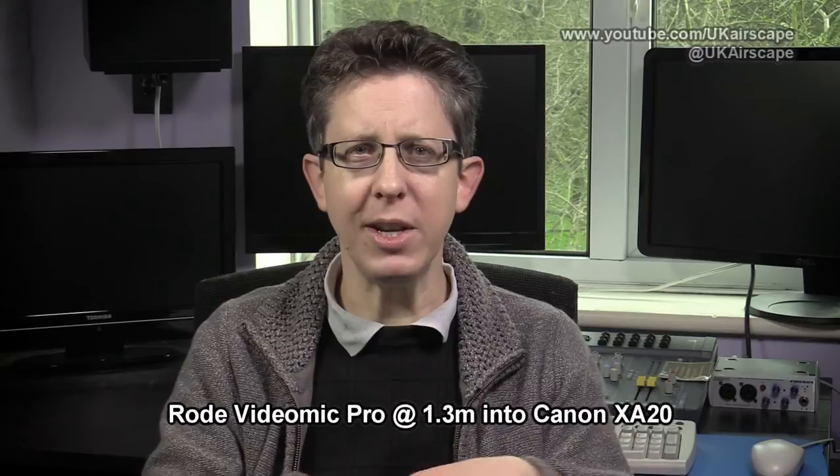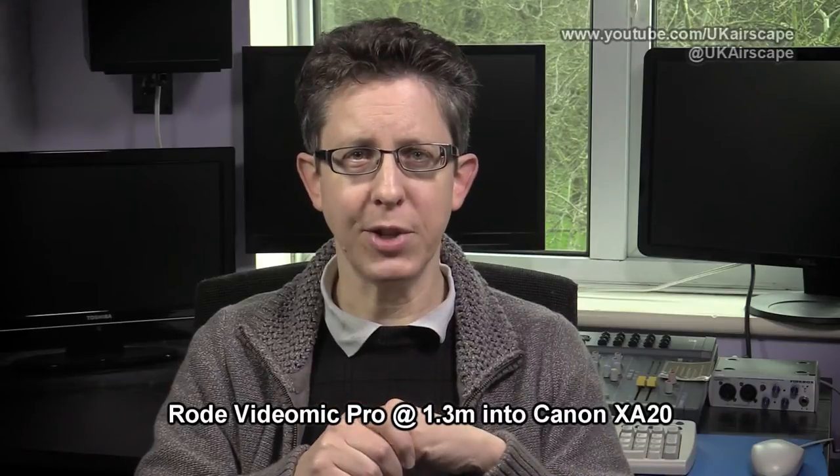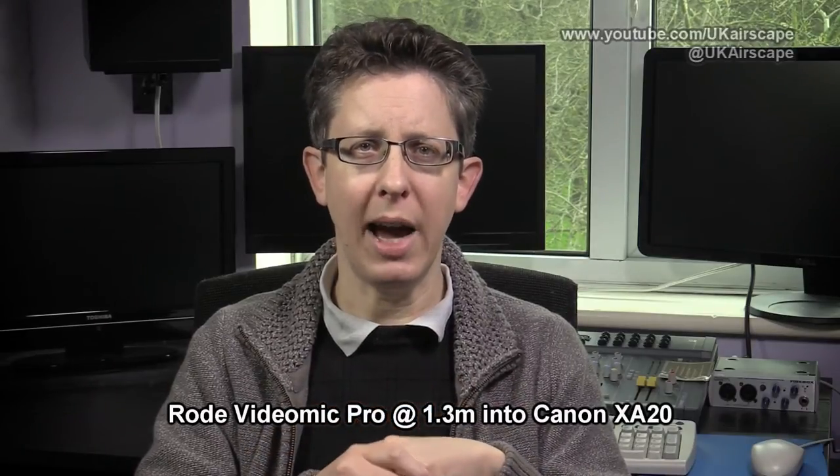This then is the sound of the Rode VideoMic Pro. I haven't put in its bass cut filter; it's on 0 dB gain output — you can switch it to minus 10 or plus 20 — so any amplification is being done by the camcorder, which in this case is a Canon XA20. The room acoustics in here are pretty awful — it sounds like a bathroom, lots of flat walls, flat ceiling — it does give the sound a certain hollowness and echo. But the prime consideration is whether the mic is able to pick me up reasonably clearly at 1.3 metres. So that's the Rode VideoMic Pro; I'll now swap in the Aputure VMic D2.